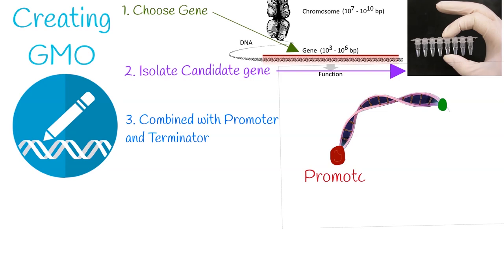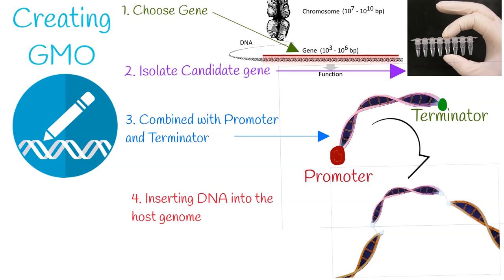The next step is inserting DNA into the host genome. Some bacteria can naturally take up foreign DNA. DNA is generally inserted into animal cells using microinjection, where it can be injected through the cell's nuclear envelope directly into the nucleus, or through the use of viral vectors.